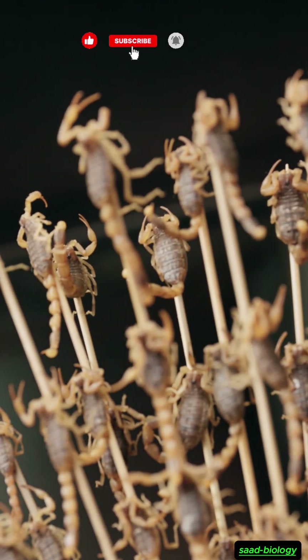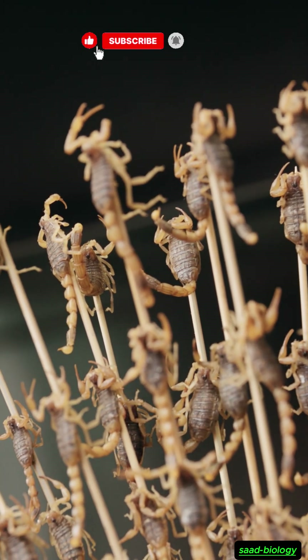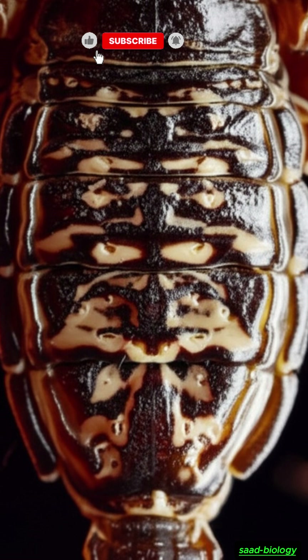These lungs are located on the lower part of the scorpion's abdomen, specifically in four pairs of small openings called spiracles. When a scorpion needs to breathe, air enters through these spiracles and then passes through tiny channels that lead to the leaves of the book lung.